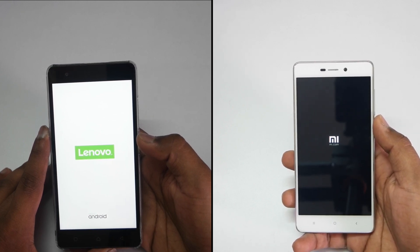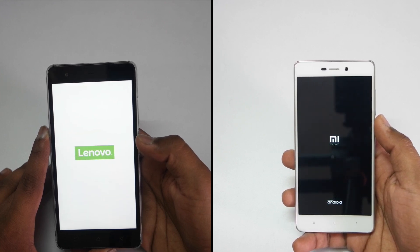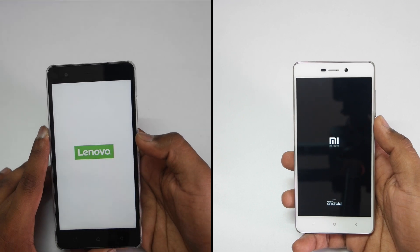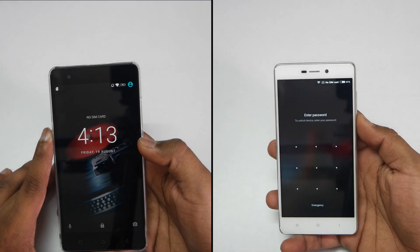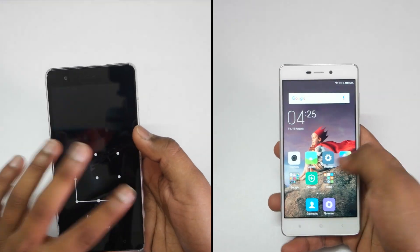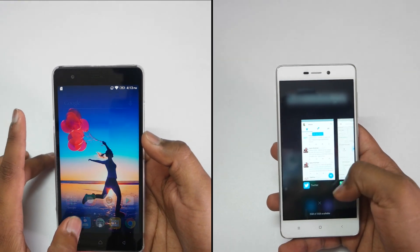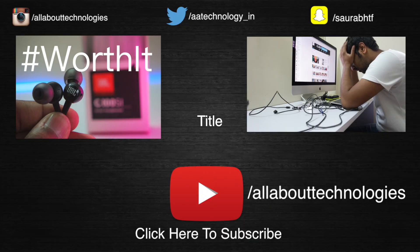Check out the description down below and watch my full reviews on both devices. I hope you guys enjoyed this video — if you did, give it a huge thumbs up and make sure you subscribe to my channel by clicking that red subscribe button because I'll be coming up with more awesome videos. You can see that Redmi 3S Prime was a little bit ahead compared to the Lenovo K5 Note in the reboot test. Also follow me on all my social media networks and check out my Worth It series on the channel, where I show products which are worth checking out and buying.